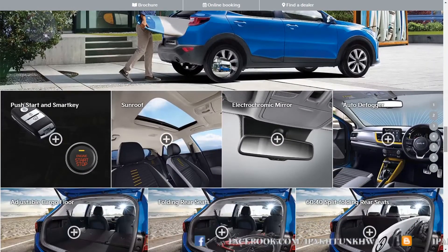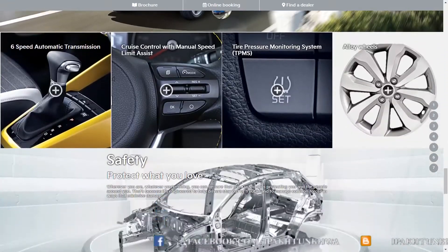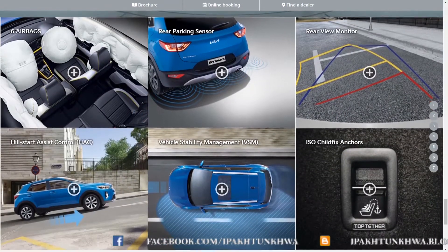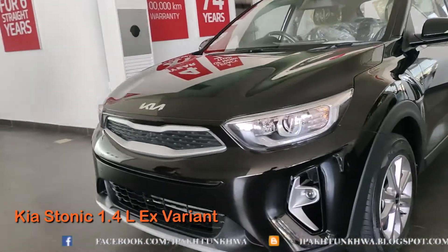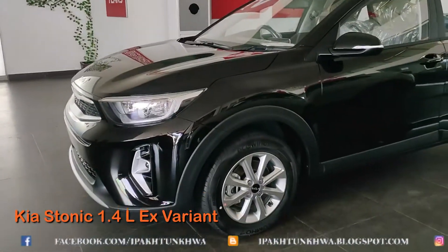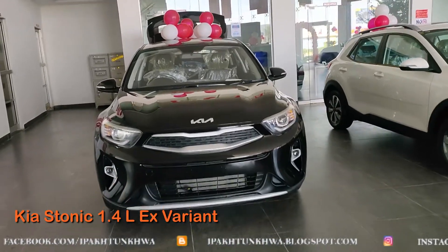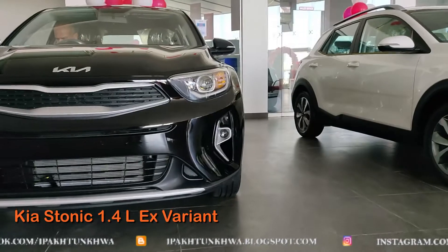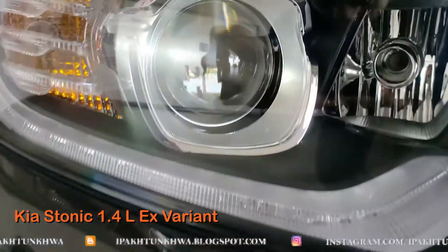This is the lower variant and it has a 1.4-litre engine mated with a 6-speed torque converter automatic gearbox, which is an ideal combination for city driving as well as highway driving. This car is introduced at a price of 3.7 million Pakistani rupees. The feature that differentiates it from the EX Plus is the honeycomb grille, because the EX Plus has a black solid plastic grille.